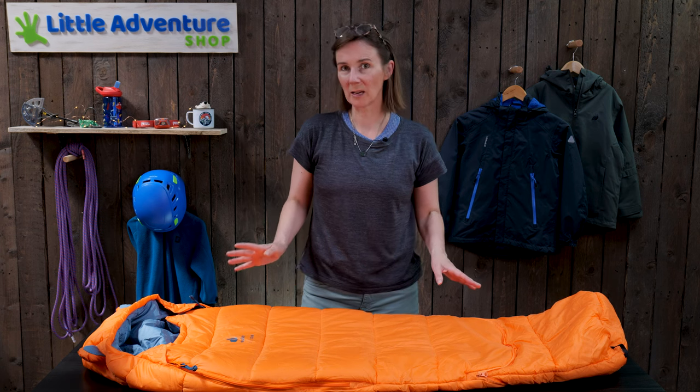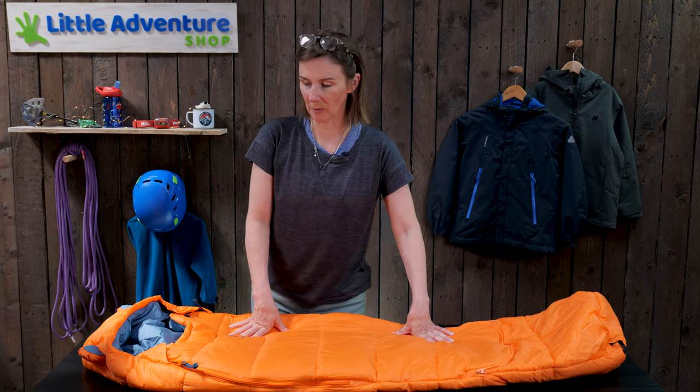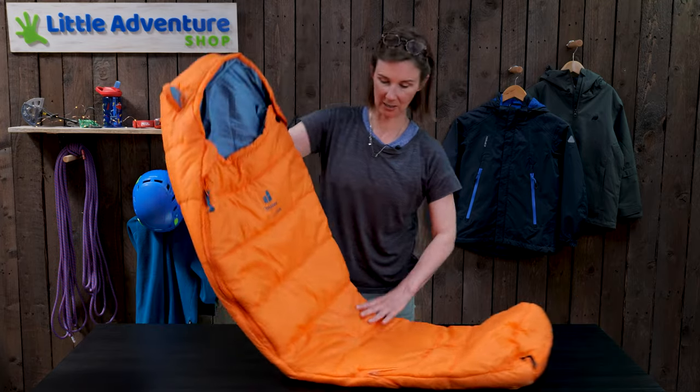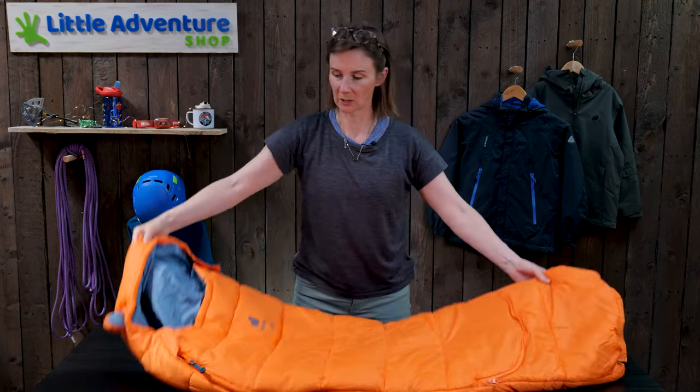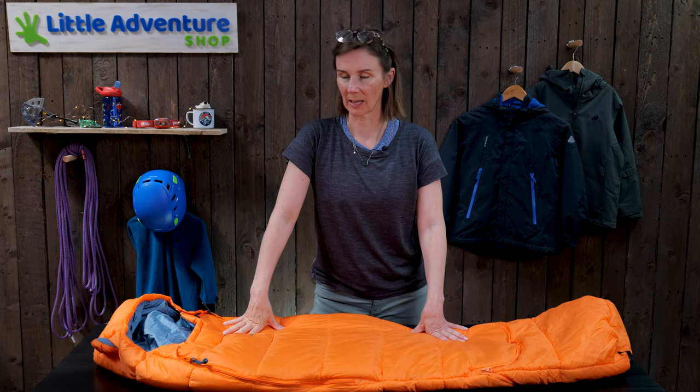It's quite an investment for children's sleeping bags, but bearing in mind your classic baby sleeping bag is only going to be about this length, you're getting all this extra room here so you're going to get many years of use out of it.